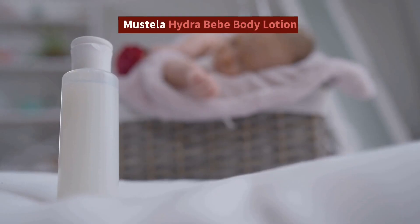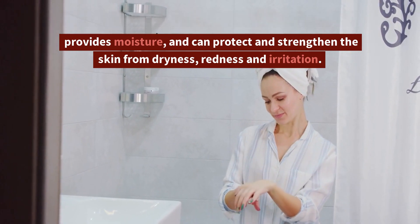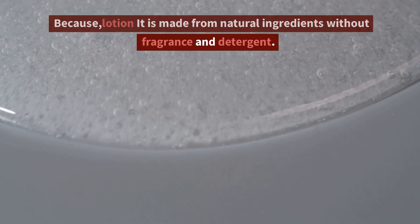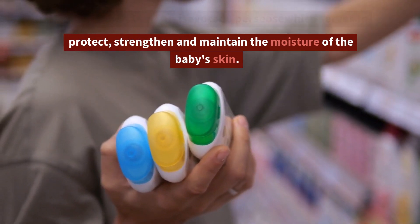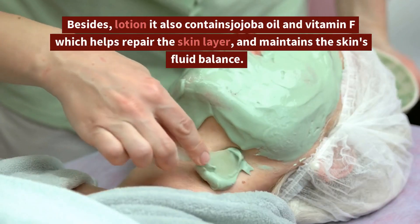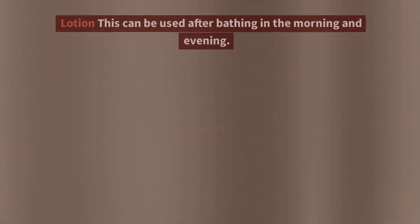6. Mustela Hydra BB Body Lotion. Mustela Hydra BB Body Lotion is a baby lotion which provides moisture and can protect and strengthen the skin from dryness, redness, and irritation, as it is made from natural ingredients without fragrance and detergent. It contains Avocado Perseose which serves to protect, strengthen, and maintain the moisture of the baby's skin. It also contains jojoba oil and vitamin F which help repair the skin layer and maintain the skin's fluid balance. This lotion can be used after bathing in the morning and evening.